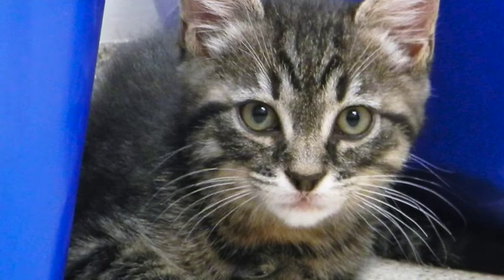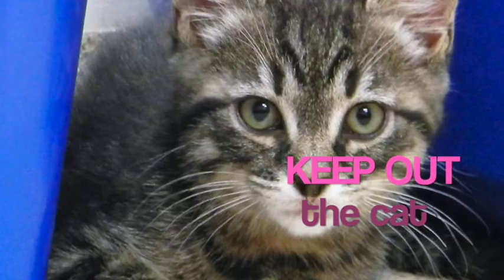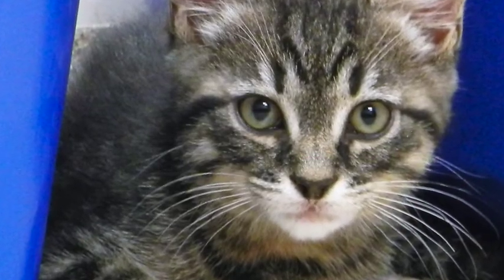Another way you can aid our house sparrows is to keep your cat away from the garden, if you have one of course. Cats in the UK kill 27 million birds a year.